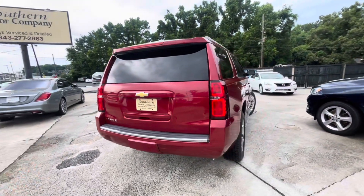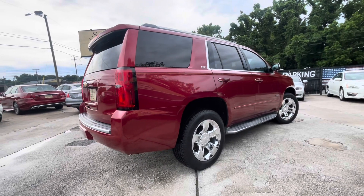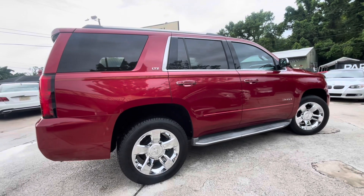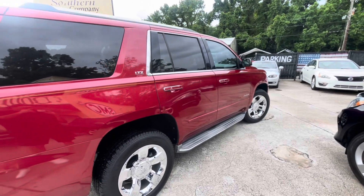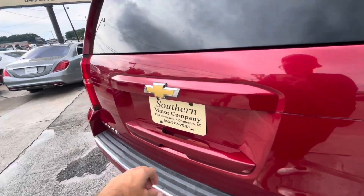Before we load it out, we'll take a look at the interior in just a moment. These Tahoes have a great stance on them — they look so good. Just another great example of a pre-owned vehicle that we sell at Southern Motor Company, some of the best pre-owned SUVs and luxury cars in the Charleston area. Take a look in the back.